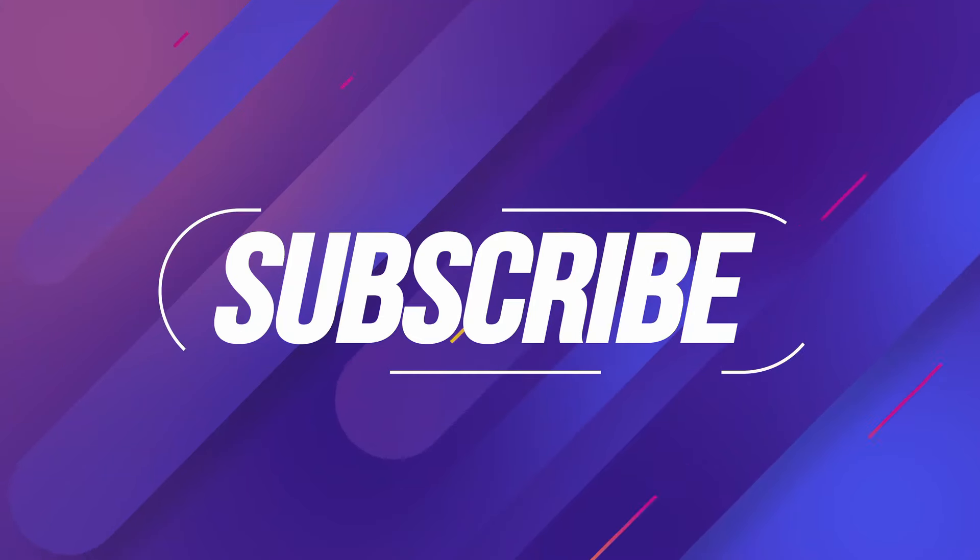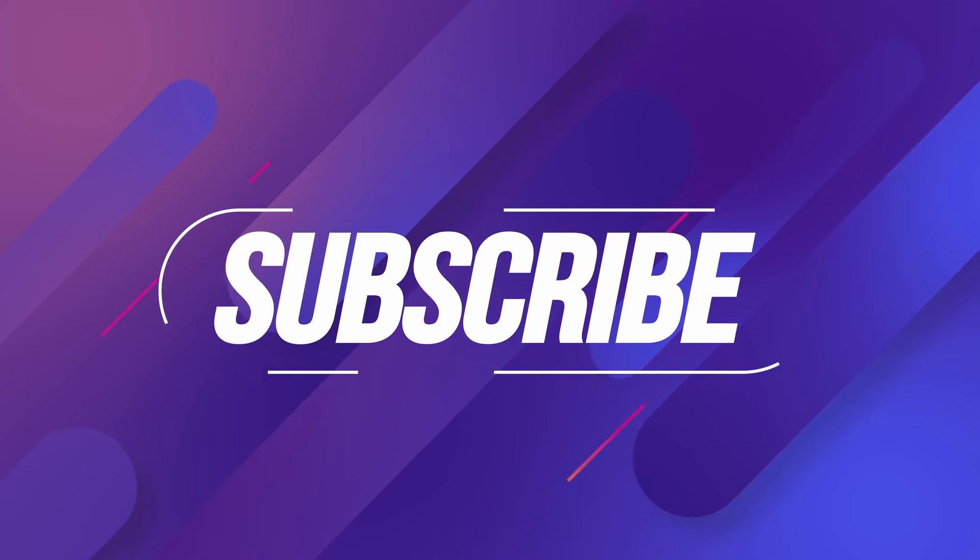If you're enjoying this video, please subscribe to my channel for more content like this. It's free!